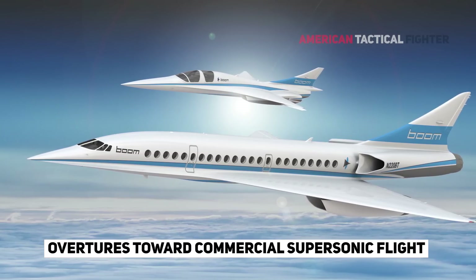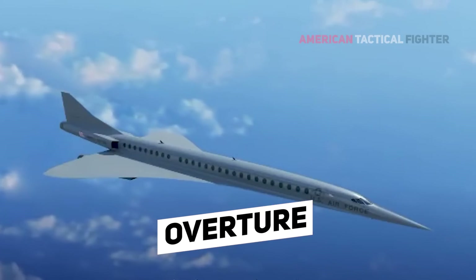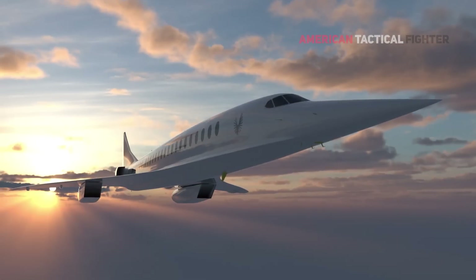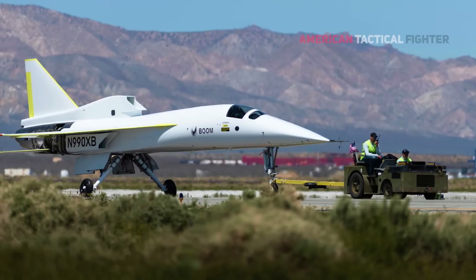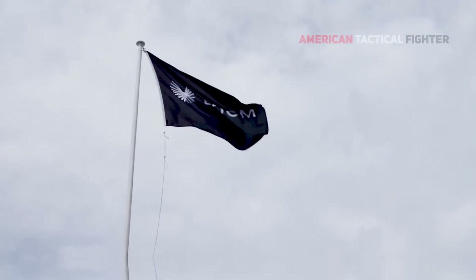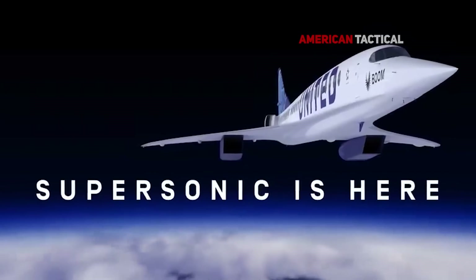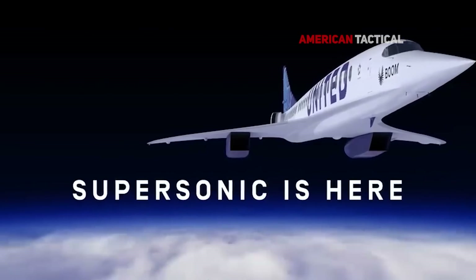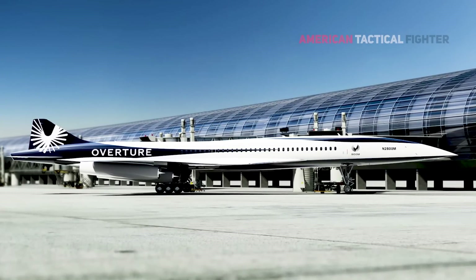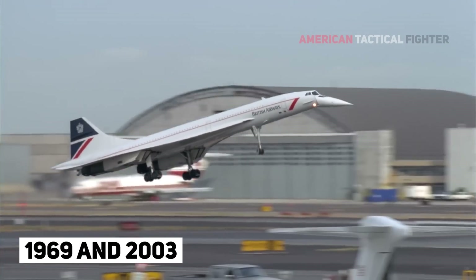The XB-1 represents a milestone in the development of Boom's planned commercial airliner called Overture, which could soon make supersonic flight mainstream. Provided all goes well with XB-1 testing, Boom aims to roll out the Overture craft in 2026, with the first flight of the aircraft planned for no sooner than 2027. Overture will be a successor to the last commercial supersonic aircraft, the Concorde, which operated between 1969 and 2003.